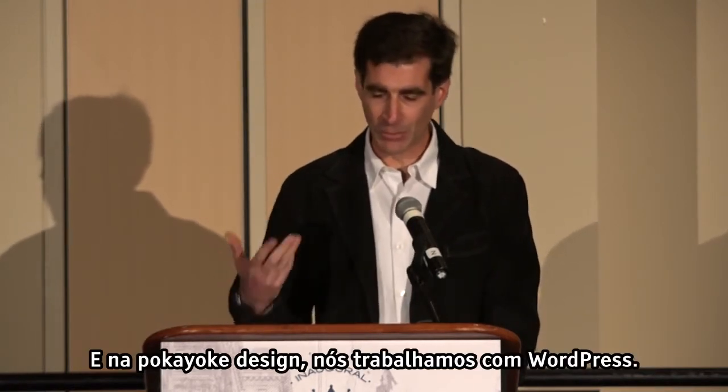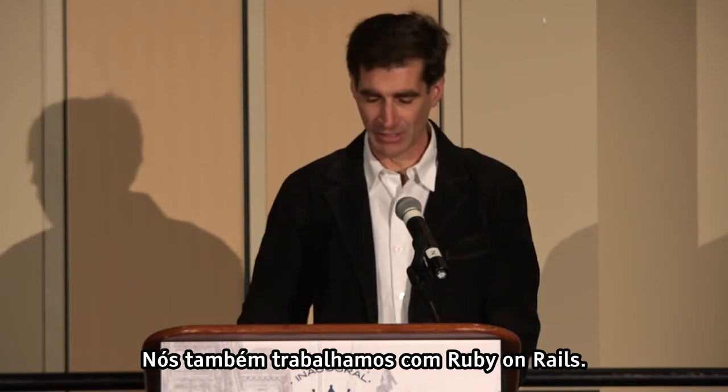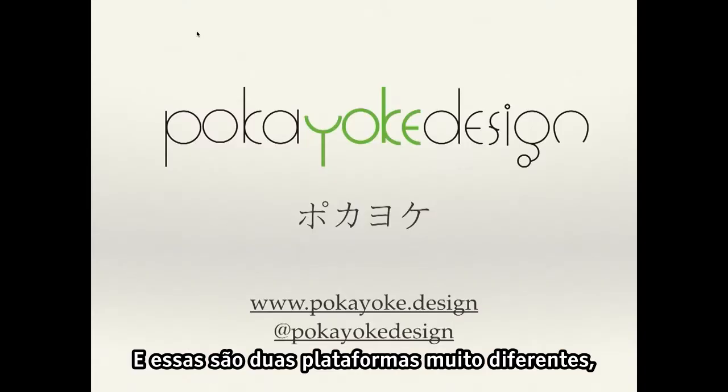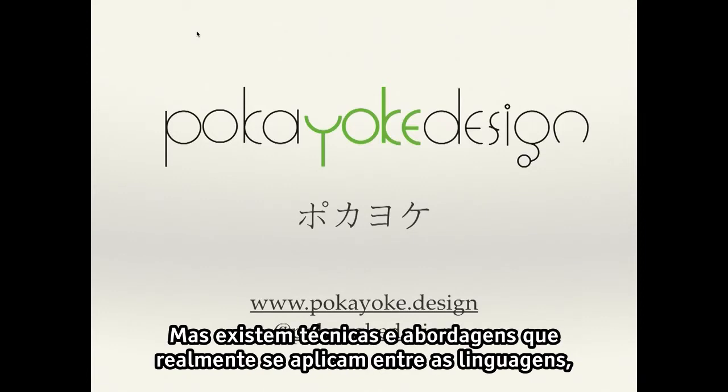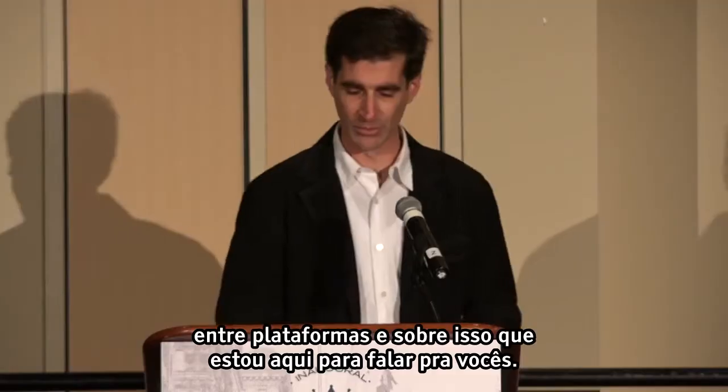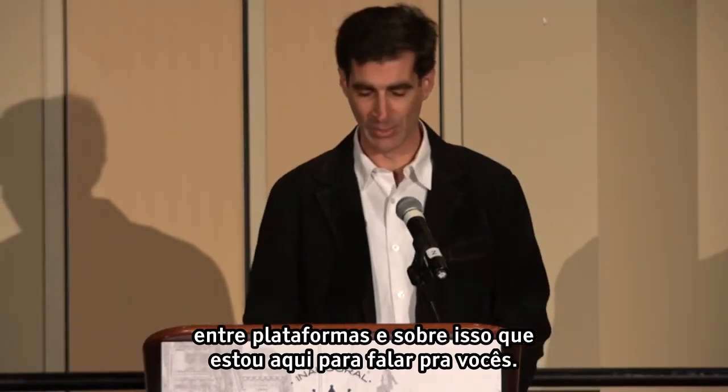At Pokioke Design, we do work in WordPress and also in Ruby on Rails. Those are two very different platforms using two very different languages. But there are techniques and approaches that really apply across languages and across platforms, and that's what I'm here to talk to you about.